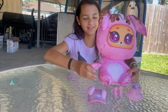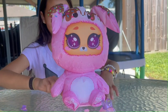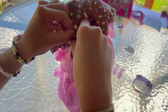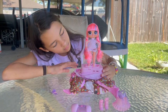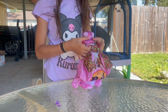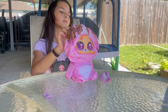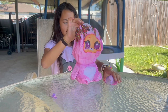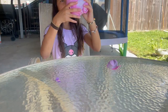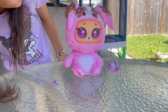Let's turn her on. I have to open it up, get her out. Her hat's not going to be able to fit. It's a bunny girl.